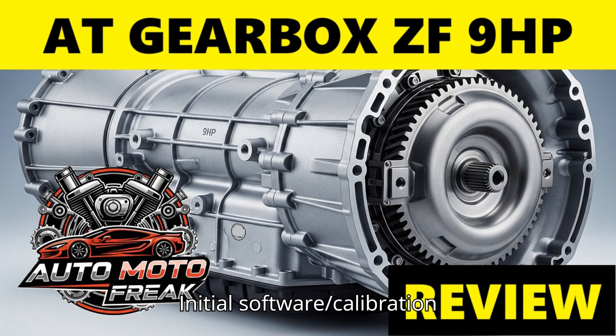Disadvantages: Initial software/calibration issues — this was its biggest hurdle, leading to widespread complaints about shift quality and drivability. Dog clutch characteristics — while space-saving, the dog clutches can contribute to less smooth shifts during specific transitions if not perfectly calibrated; they require precise RPM matching and torque reduction. Perceived lag or hesitation — some users still report a slight delay, particularly during aggressive downshifts, compared to the highly lauded ZF 8HP. Complexity — the intricate design and reliance on precise software calibration can make diagnosing and fixing issues challenging.